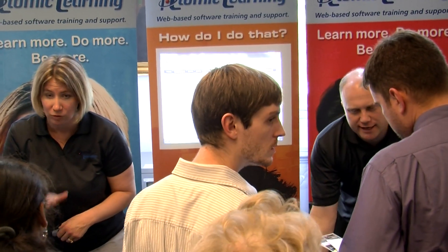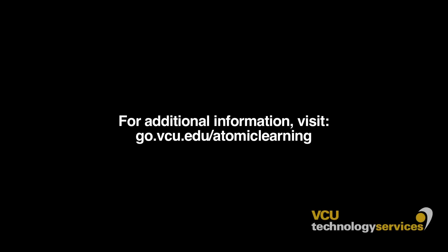Is there anything else you want to tell the VCU community before we sign off? We are so thrilled to be here and so thrilled that you have chosen to use Atomic Learning. We really think that your faculty, staff, and students are going to love this resource. And if ever you need any kind of help, please don't hesitate — we're here to assist you. We appreciate you guys being here. This is Sam Kennedy from the VCU Tech Fair on the MCV campus. Have a good day.